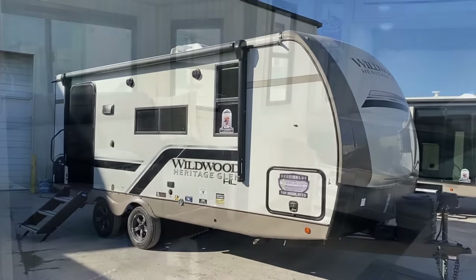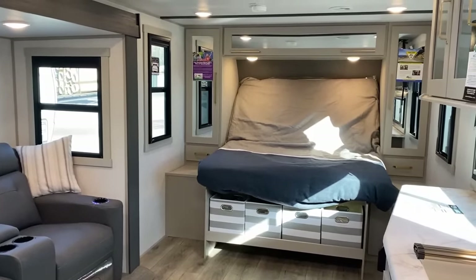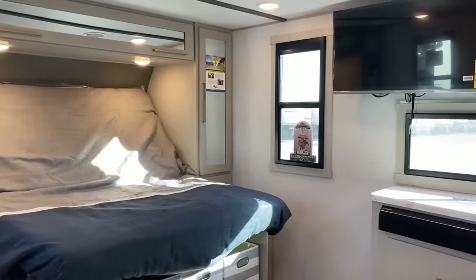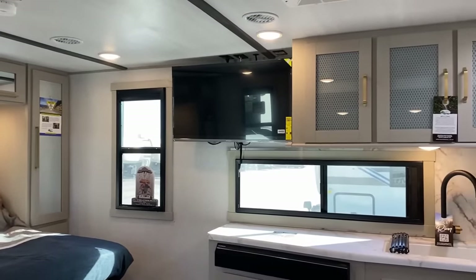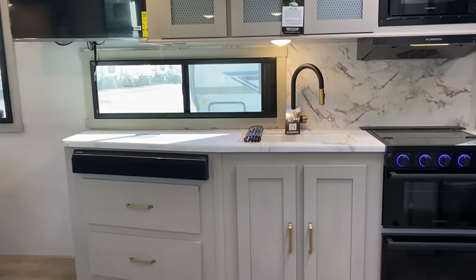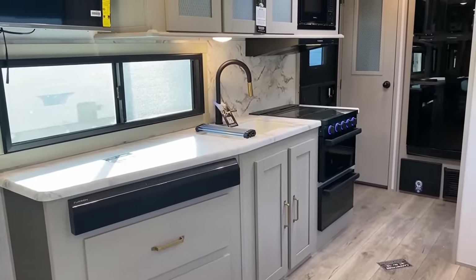Generally speaking, it's a small, lightweight, pretty comfortably half-ton towable couples model. One of the major critical factors is that it runs on what's called an Exact Slide system — a cable slide mechanism that is floor flush, which allows for a true theater seat, hide-a-bed, or a U-dinette option.